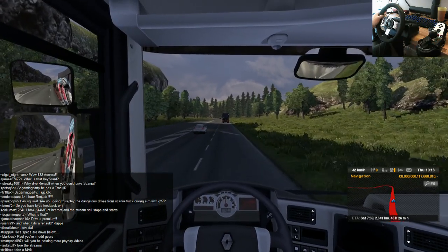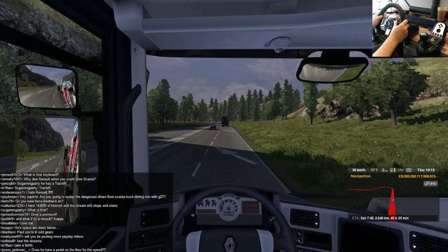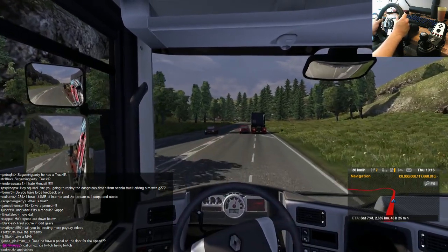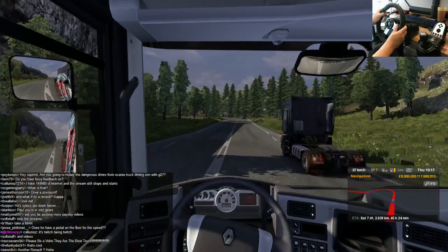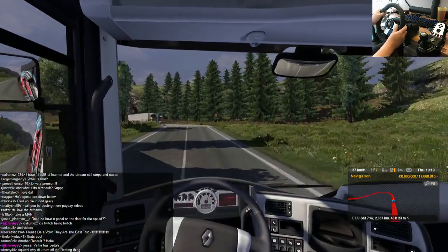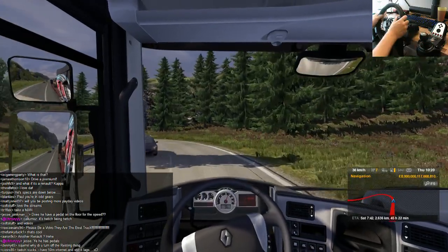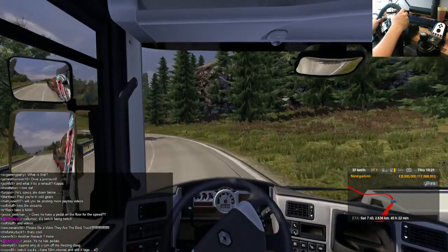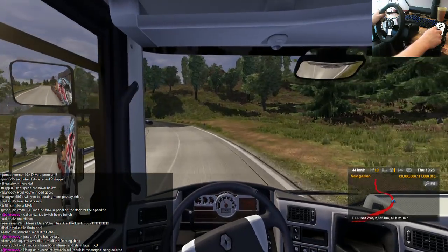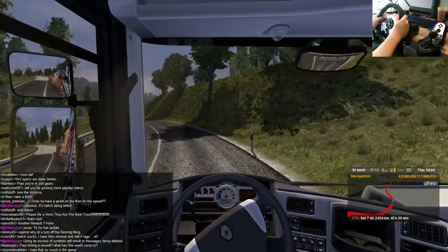Wow, it feels like this Renault's struggling to pull a nine ton load. Sorry pal, but I ain't slowing down for you. Look at that flipping AI! Look at that Renault truck — he just came round there like off his own rails! The Scania can easily out pull this thing. I've got a nine ton load on the back and this thing has got a 500 brake engine, and it really isn't loving it.